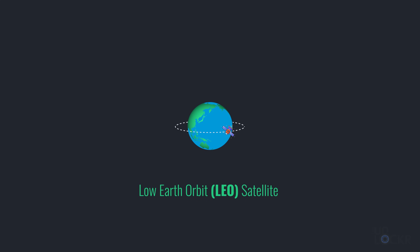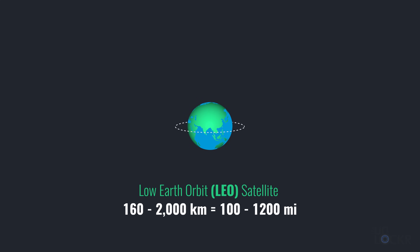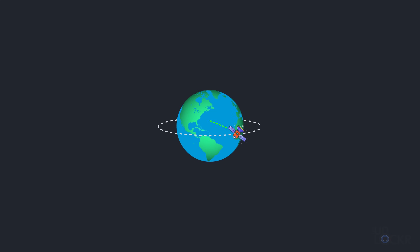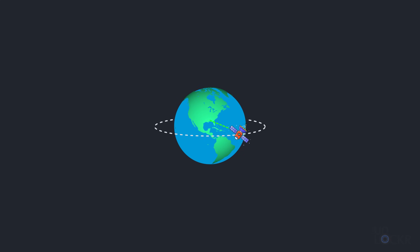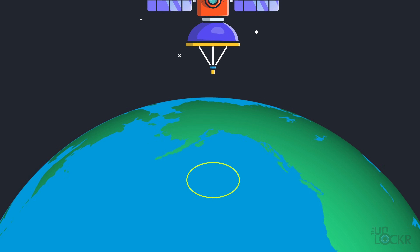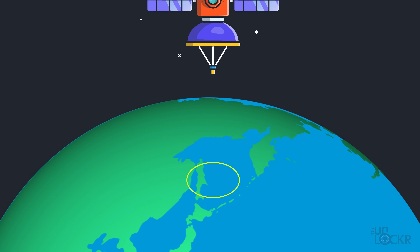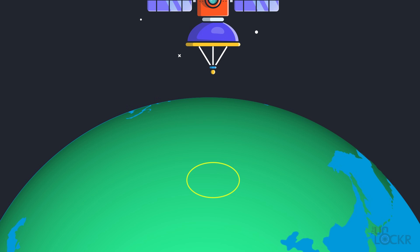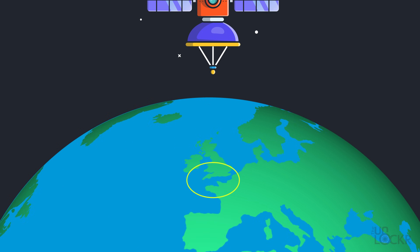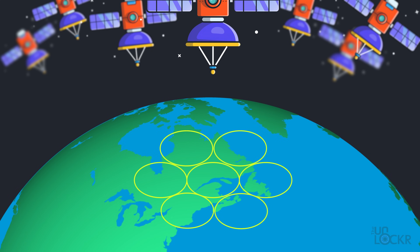LEO, or low Earth orbit satellites, are the closest satellites to the Earth, operating at a height of about 160 to 2,000 kilometers — roughly 100 to 1,200 miles above the Earth. This is where the majority of the satellites orbiting the Earth are located. Companies like Starlink, OneWeb, and Globalstar are all at these altitudes. Because of their closeness, we have the lowest latency and a lot more capacity, but they orbit the Earth in about one and a half to two hours, moving at about eight kilometers — five miles — per second, covering only a small portion of the Earth at a time, meaning many more are needed in systems called constellations.